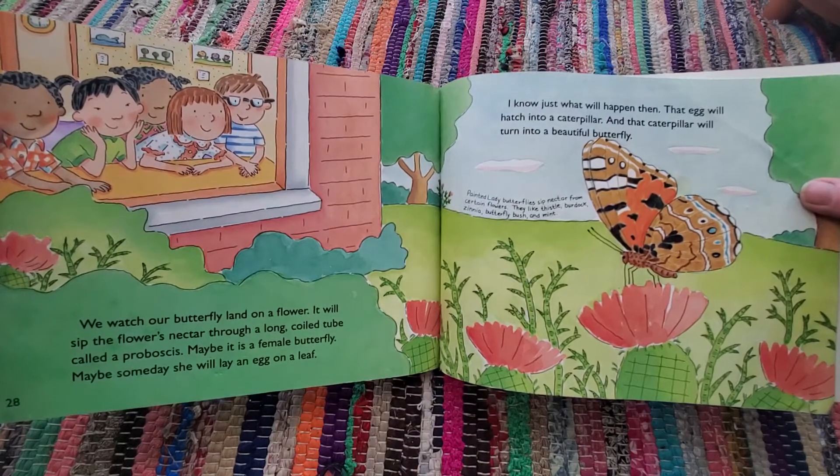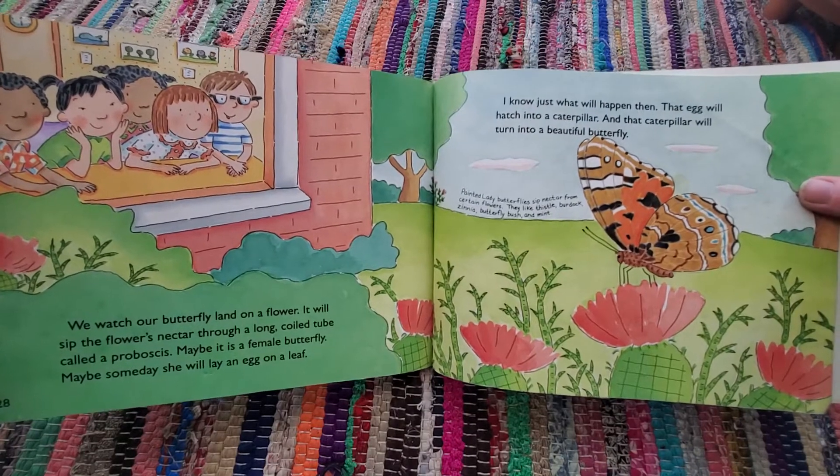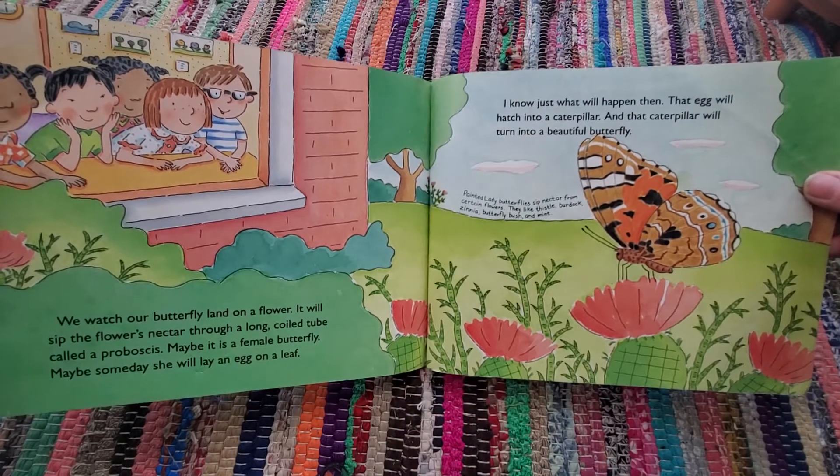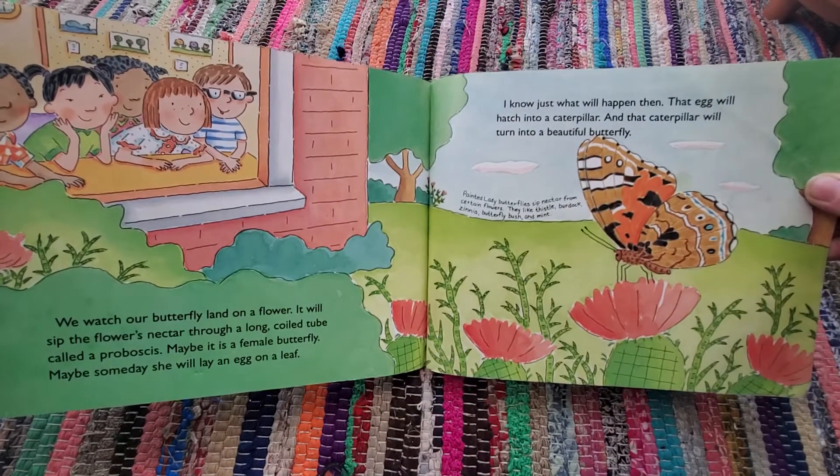Maybe it is a female butterfly. Maybe someday she will lay an egg on a leaf. I know just what will happen then. That egg will hatch into a caterpillar, and that caterpillar will turn into a beautiful butterfly.